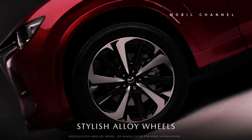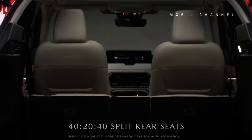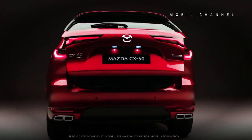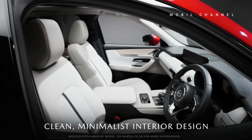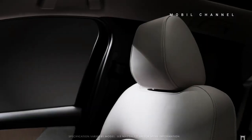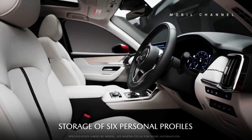The Mazda CX-60 features a 12.3-inch infotainment screen that has been integrated with Android Auto and wireless Apple CarPlay.